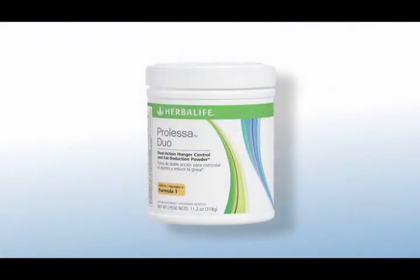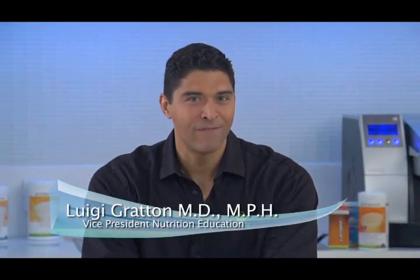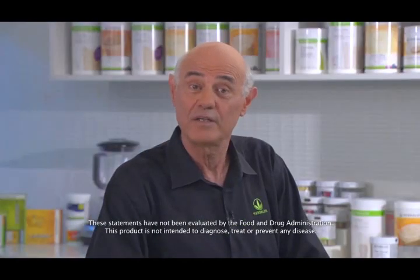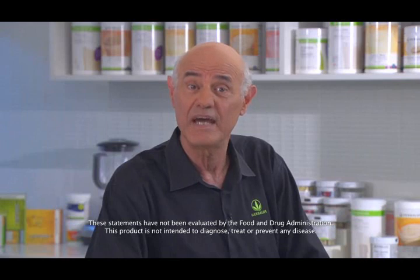Today we're here to talk about Prolessa Duo, an easy-to-use booster for your Formula One shake. Prolessa Duo is a weight management solution developed and manufactured in Herbalife's own manufacturing facility that supports hunger control and fat reduction. This dual action formula is designed to help you stay on your Herbalife weight management program by providing you with a sense of fullness and prolonged satiety for up to eight hours, as well as by assisting your body in reducing the fat it has stored.